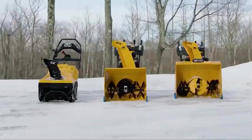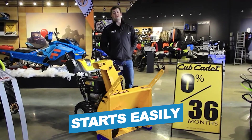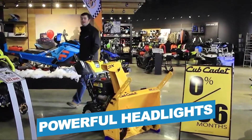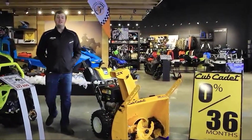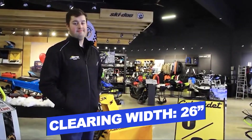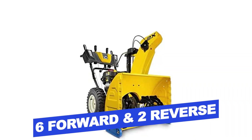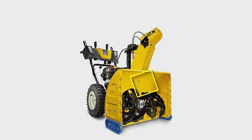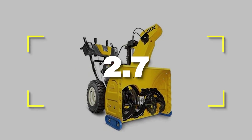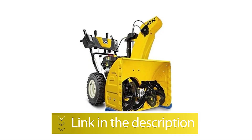Notable features: easy to maneuver, starts easily, powerful headlights. Notable specifications: Warranty, 3 years; Clearing width, 26 inches; Speed functions, 6 forward and 2 reverse. Users rated this product 2.7 out of 5. Check out the description below for additional information.